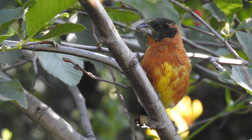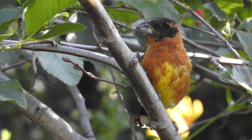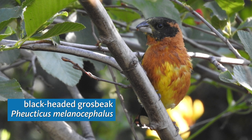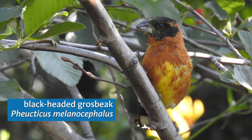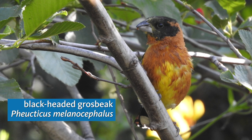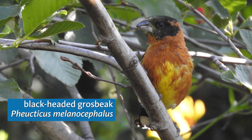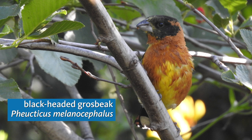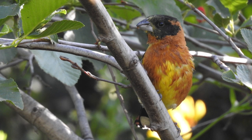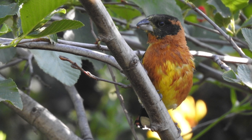Now we're hearing another rich, whistled song that sounds a little bit like the summer tanager, but on steroids. It's a black-headed grosbeak, and the song is a lot more varied and prolonged than that of the tanager. This similarity isn't that surprising, since summer tanagers are actually not in the tanager family — the family Thraupidae — but they're part of the cardinal family, the Cardinalidae, along with the grosbeaks and buntings. Black-headed grosbeaks are common and very vocal in oak and riparian woodlands from our coastal canyons well up into the San Gabriel Mountains.